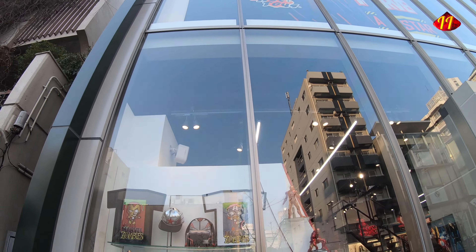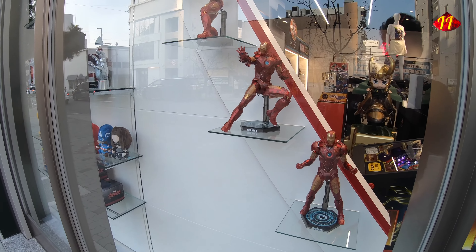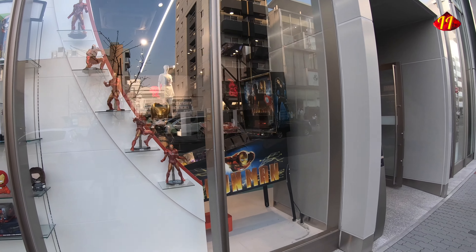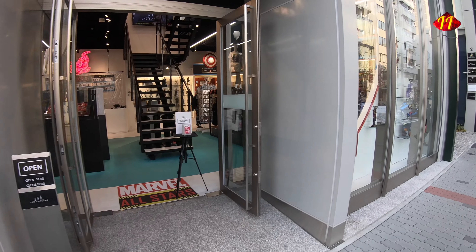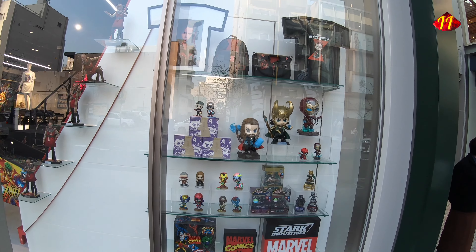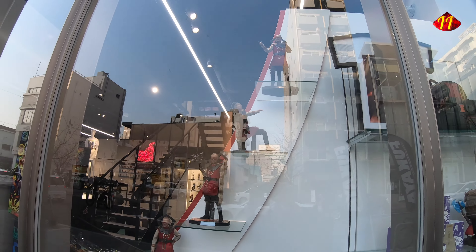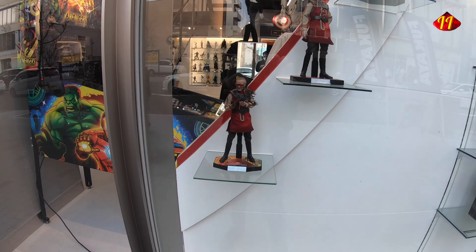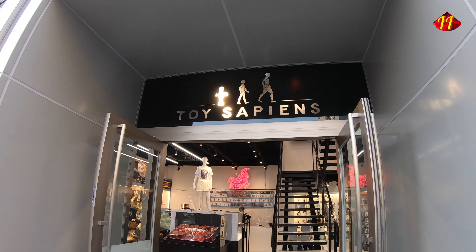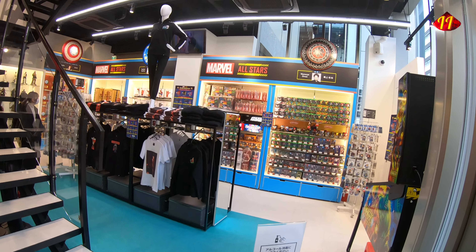Here we are at Toy Sapiens. They currently have the Marvel All-Stars event going on. On the left side of the store we have some holographic Iron Man figures, and on the right side this is what you'd see. Making his cameo like he does in all my videos — Stan Lee! And this is the entrance: first thing you see says Marvel All-Stars, and there's some hand sanitizer there.